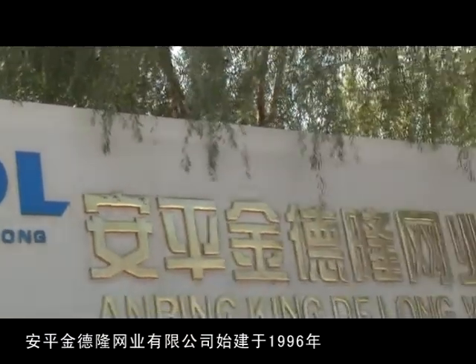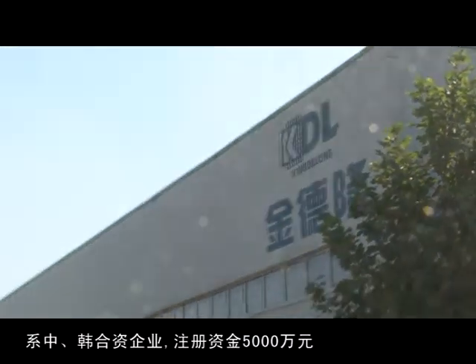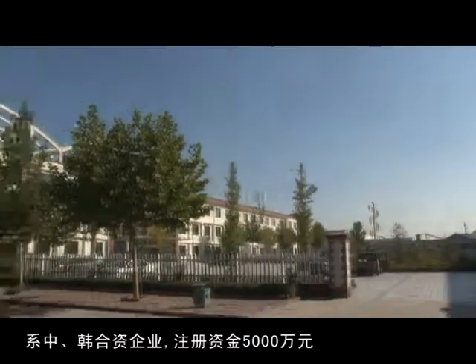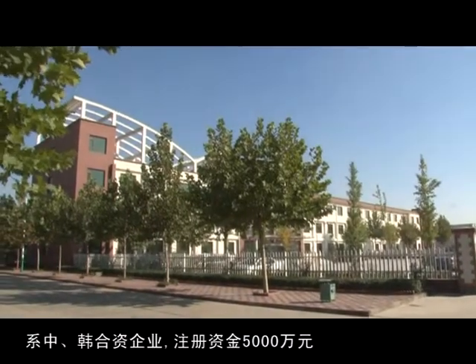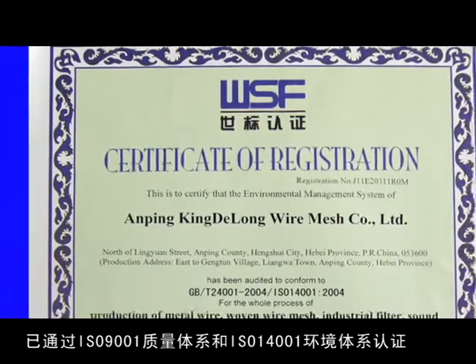Kingdelong Wire Mesh Company Limited, established in 1986, is a joint venture of China and South Korea. It has a registered capital of 51 million RMB and has already been certified by ISO 9001 and ISO 14001.